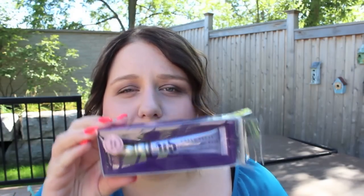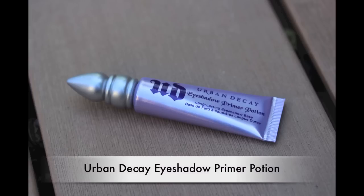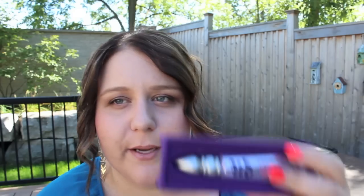Next is another staple — the Urban Decay Primer Potion, my eye primer of choice. This stuff is like a miracle worker. Before I discovered eyeshadow primer, my shadow was off within 20 minutes — people would say I never wore makeup even though I put it on every day because everything melted off my face. I got the bigger squeeze tube, which is way easier to use than the one with the screw cap and little wand. I've tried other eye primers including Too Faced and Tarte, but none have been as good as this.